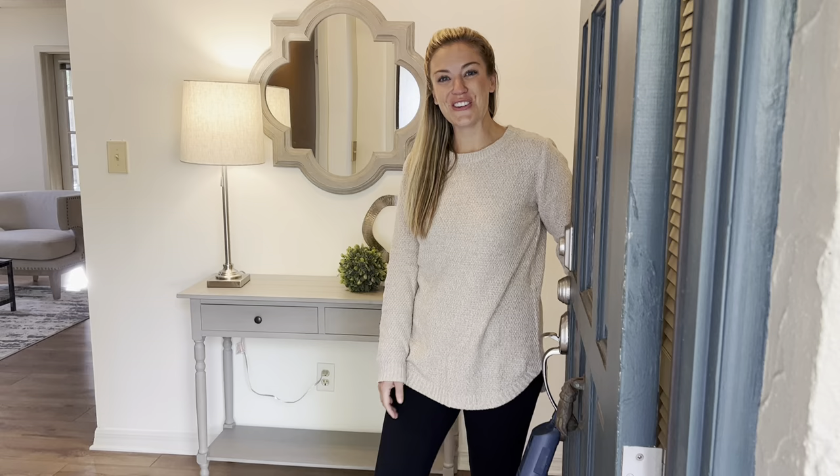Hi, I'm Amy Turner with the Turner Group. Welcome to 1021 Fairway Drive here in Winter Park.